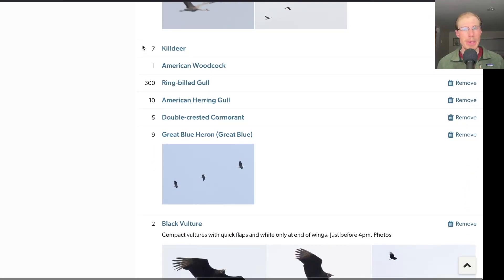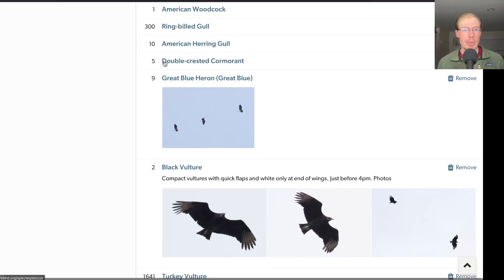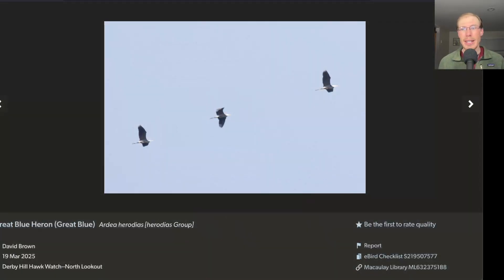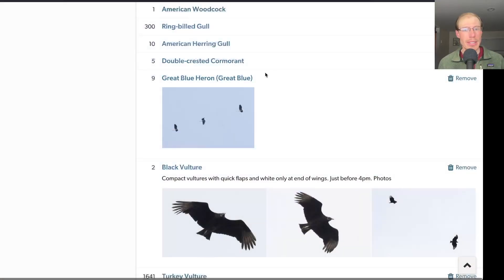Still some killdeer on the move, but only seven — not as many as we were seeing last week. In the morning, I had a woodcock fly by. Some double-crested cormorants and great blue herons migrating. Here we have a group of three great blue herons out of the nine total that we saw today.